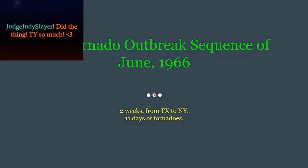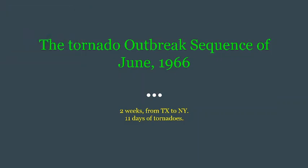June 1966. This June 66 outbreak is a sequence because there were 11 whole days of tornadoes, with the whole storm system event happening for two weeks, from Texas to New York.